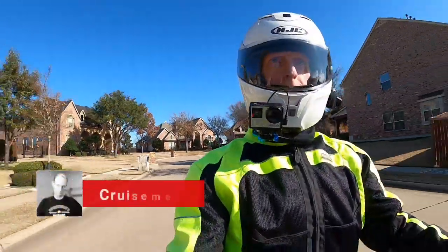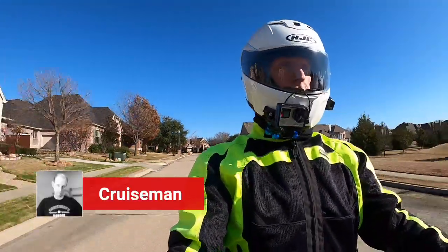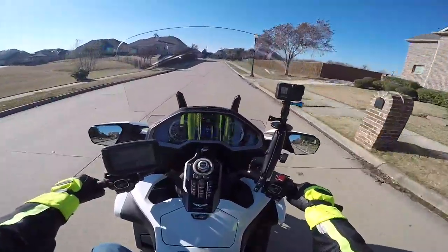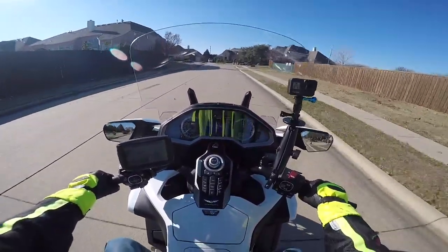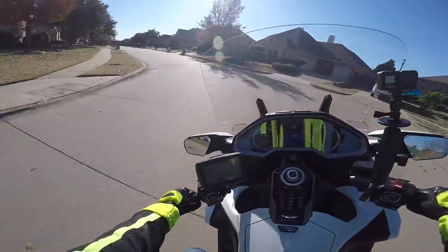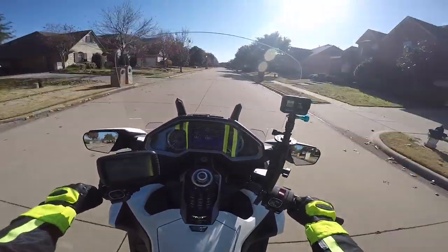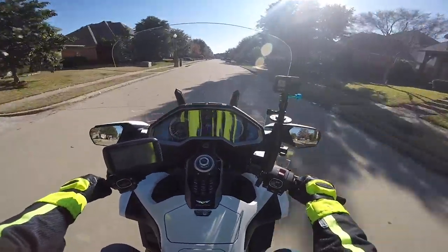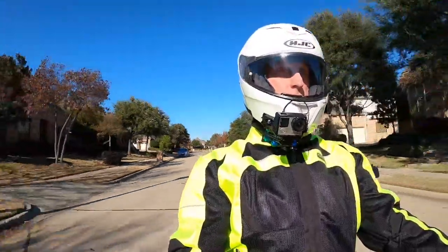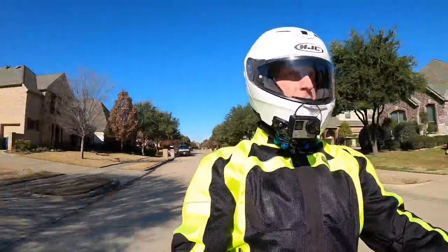Hello YouTube, this is Cruiseman once again out on my 2018 Honda Gold Wing. It is a pretty brisk day today — it says 60 degrees but I don't believe it, I think it's more like 52 degrees. I think it's because my bike was in the garage giving me a little bit of a false reading. I want to welcome you back to Cruiseman's Garage YouTube channel — the channel for everything Honda Gold Wing. If you are passionate about the Honda Gold Wing or just motorcycling in general, I think you're in the right place. Thanks for joining us today.